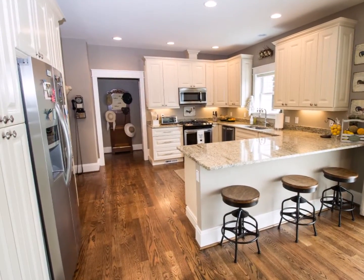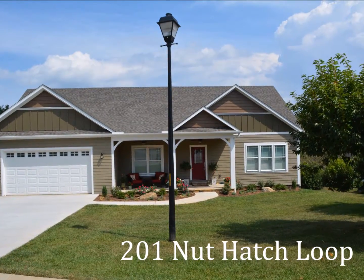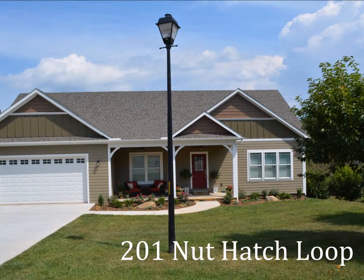There's much more to see, so click through to see and hear the full tour and make an appointment to visit 201 Nuthatch Loop today.